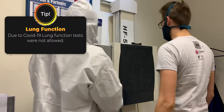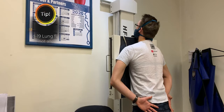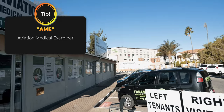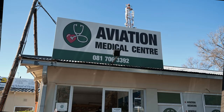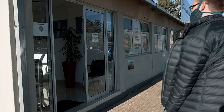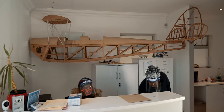You start off by doing an X-ray of your lungs — it's a bit of an awkward angle to stand in, but all good there. Then you're off to the AME, or aviation medical examiner. I'm here at the Aviation Medical Centre at Rand Airport, and they were kind enough to allow me to film the process of doing my aviation medical, so let's go inside and see what it's about.